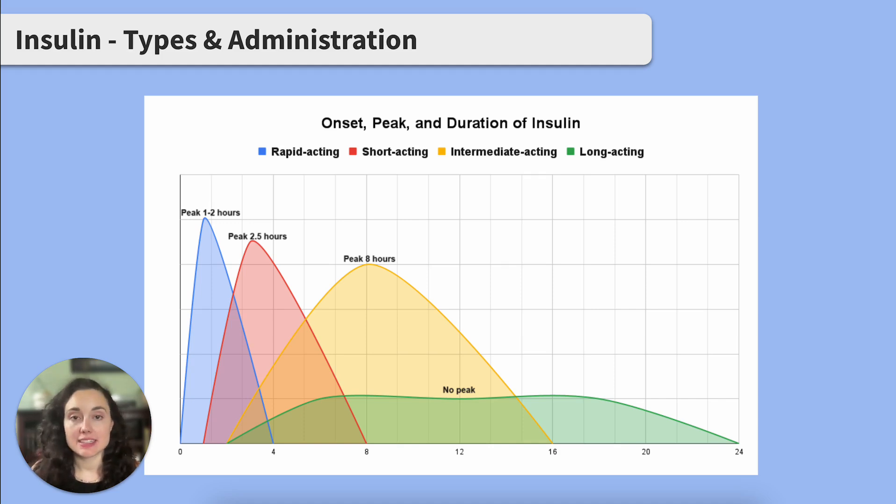Rapid acting insulins like Lispro are so fast because they're the pro of insulin — Lispro, pro, get it? These start working within 15 minutes, peak at one to two hours, and last three to five hours. They're typically given right before meals.